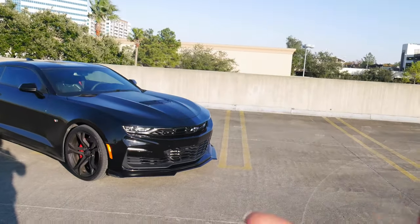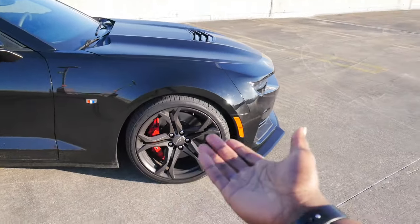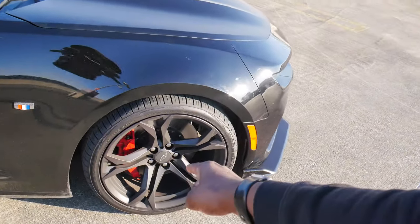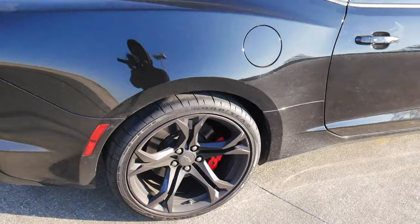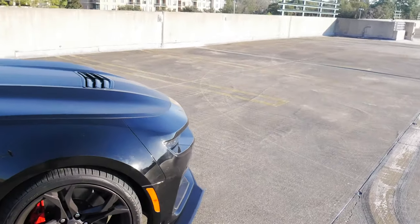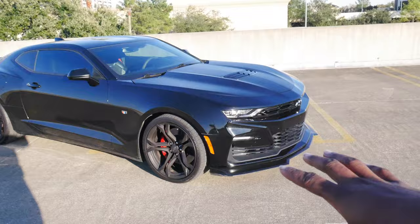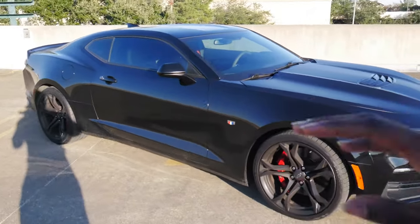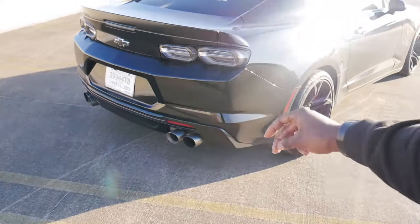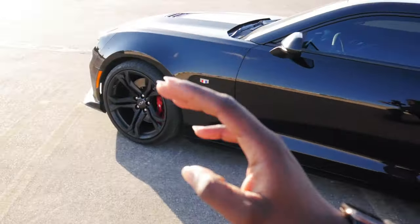Coming in at number nine — I'm just happy that I have Brembo brakes again. With the 1LE Camaro SS I have the six-piston Brembos in the front and the four-piston Brembos in the rear. When I say this car stops on a dime — I can be doing a hundred in Mexico, of course, slam on the brakes and I'm at zero in like 0.2 seconds. I'll probably do a brake test video for you guys in an upcoming video, so stay tuned, because these brakes are insane.